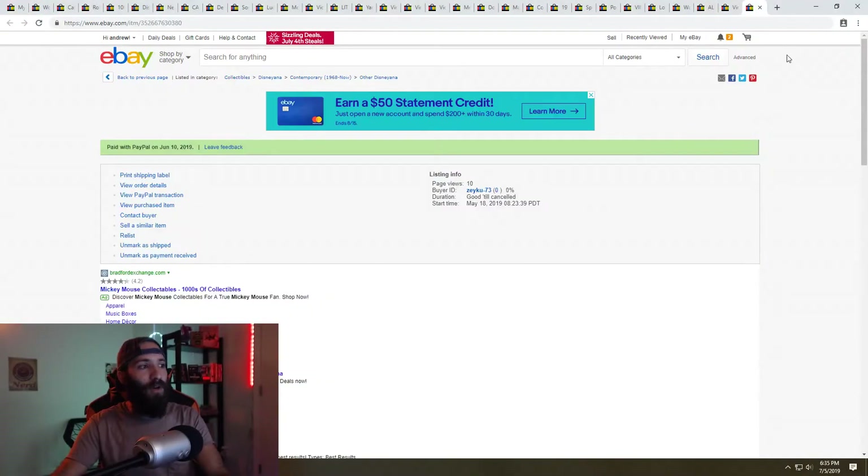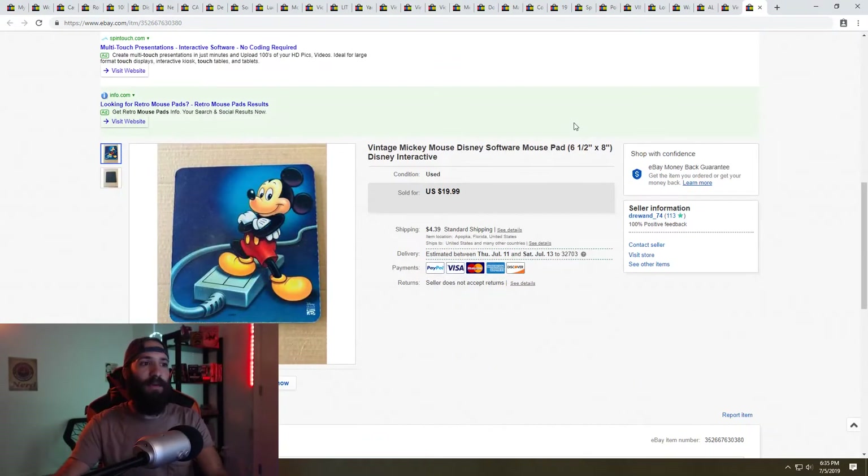We're going to start earlier than later. This is a Mickey Mouse Disney mouse pad that I sold. I picked this up at a garage sale — I bought a Mac keyboard and an Apple mouse, and the guy gave me this mouse pad for free. I paid two dollars for all three items, so I guess you could say I paid about 67 cents for it, and I sold it for full list price at $19.99. Buyer paid shipping, so that was a really great sale.